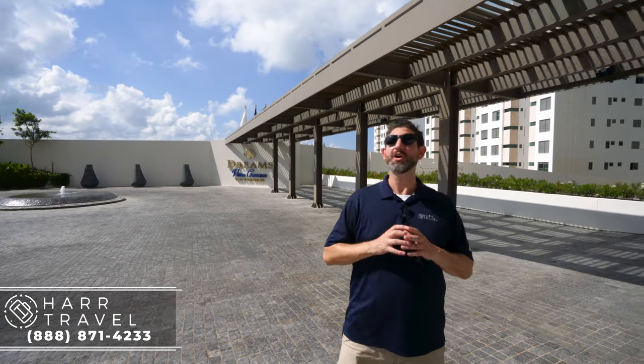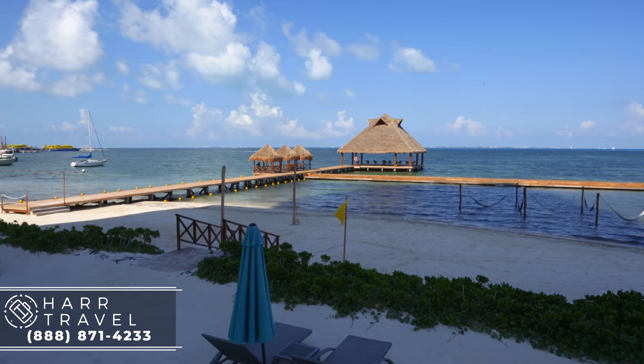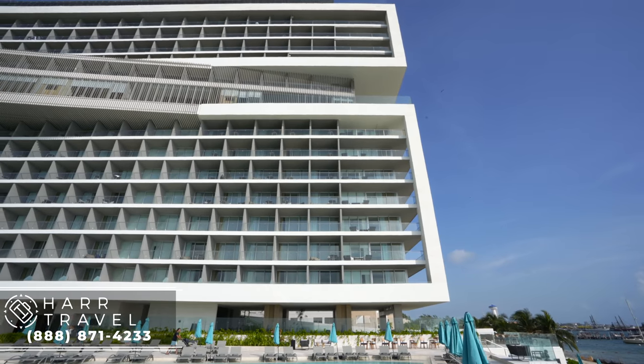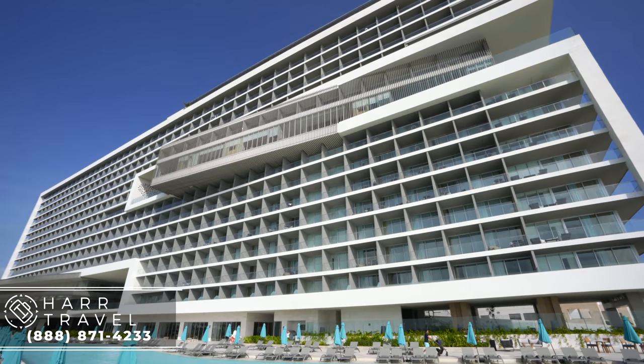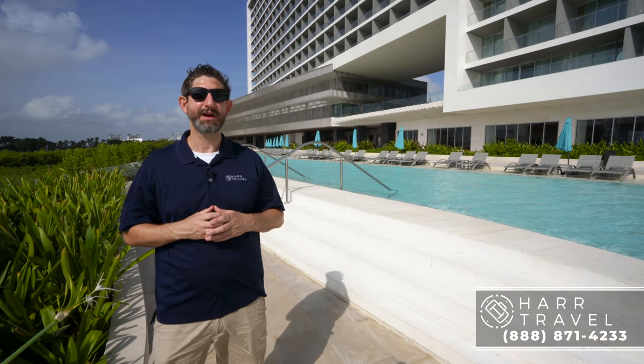You're also going to love this for weddings and different kinds of groups traveling together. This is a family resort, it is luxury. The design itself is absolutely beautiful, everything is brand new, and they have very modern technology. They really thought this out — Dreams brands have been around for quite a while, and they took the best of what they've seen from a lot of their properties and put it into this resort.